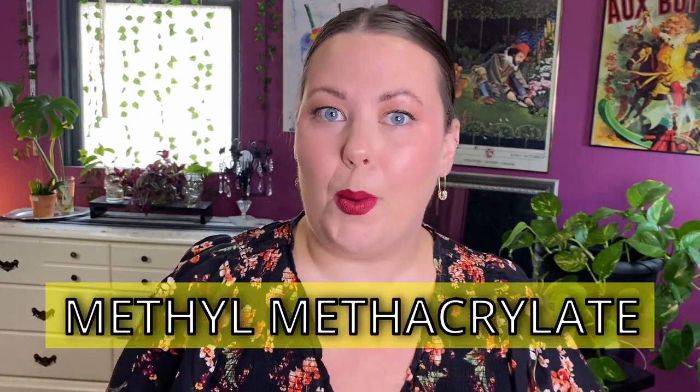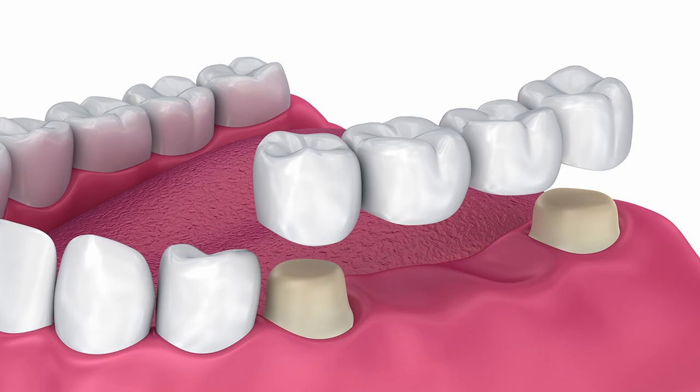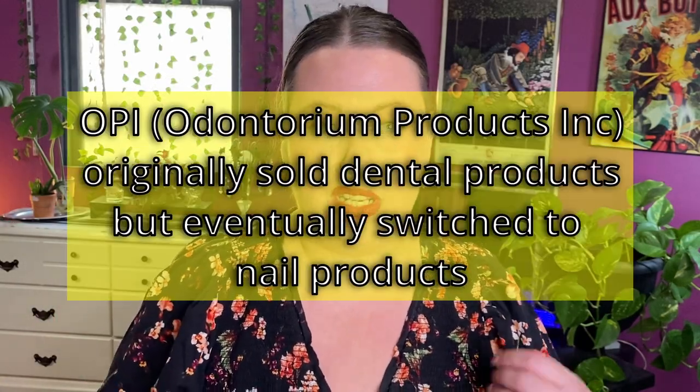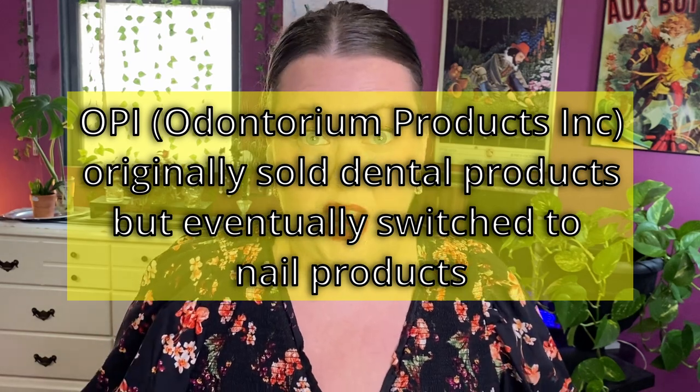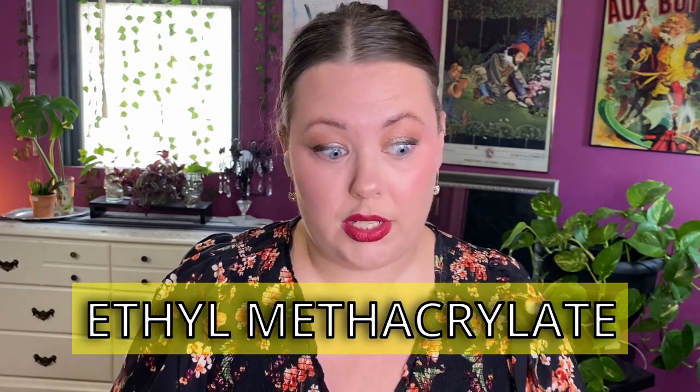So what is MMA acrylic and why is it causing so much damage — like losing an entire fingertip? MMA stands for methyl methacrylate, which is essentially dental acrylic used in the creation of bridges and crowns. This is the kind of acrylic that would have been used in the very early days of acrylic nails. Today, however, we should be using ethyl methacrylate, or EMA for short.